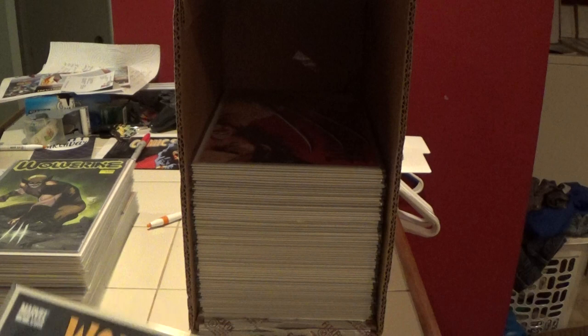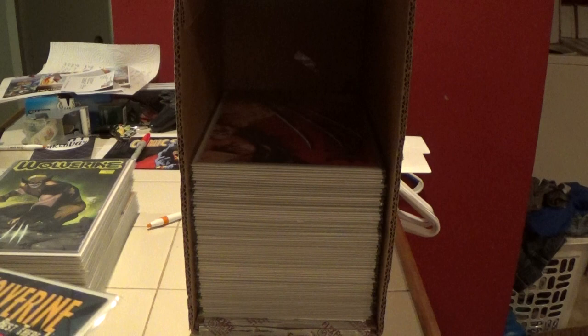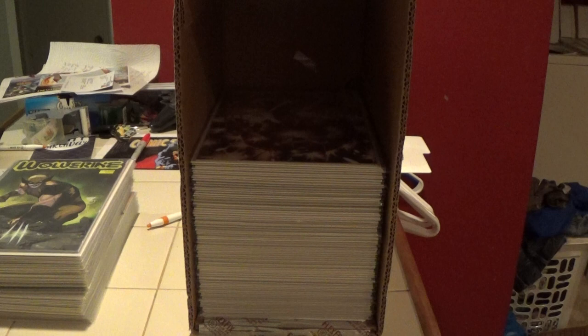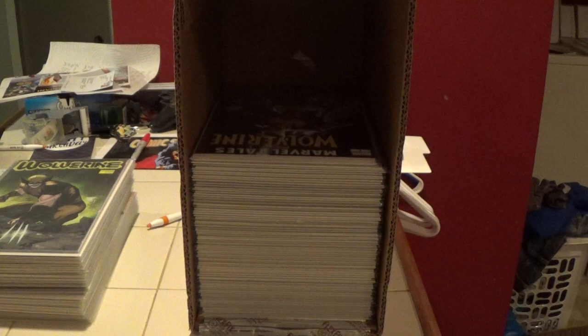Here is Wolverine: The Best There Is number 1, and I'm pretty sure I have another copy somewhere. And here is number 3 — this is the current series, you can tell by the trade dress. And this is Marvel Tales number 1 featuring Wolverine — I believe it's just reprints of Wolverine stories. It's a big square-bound book.